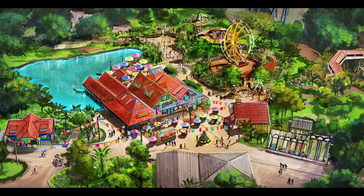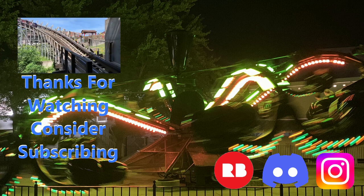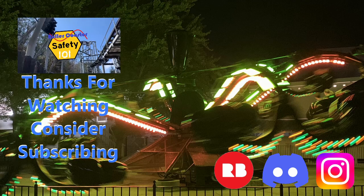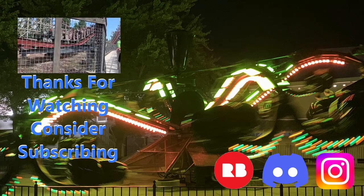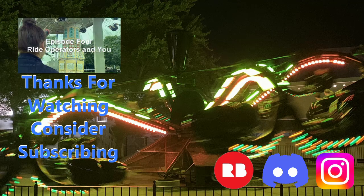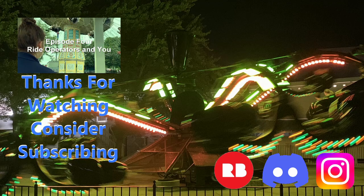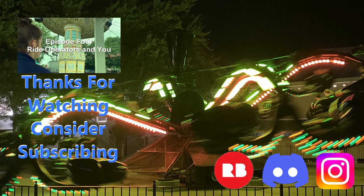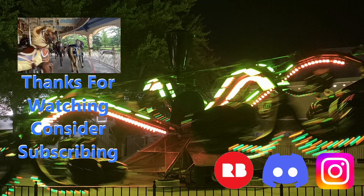I want to thank you all for watching, and I'll see you in the next one. This new area is going to be pretty cool. I like the new flats — two new flats in one year, that's pretty good. Last time we saw that was the Planet of Snoopy additions with Woodstock Gliders and Snoopy Space Buggies. So awesome to see we're getting two new flat rides next year. I'm glad they're putting some attention into this area — it's kind of a transfer point where it needed some attention. I do wish they just continued the Oktoberfest theme though. They'll probably be integrating Festhouse as a part of International Street.